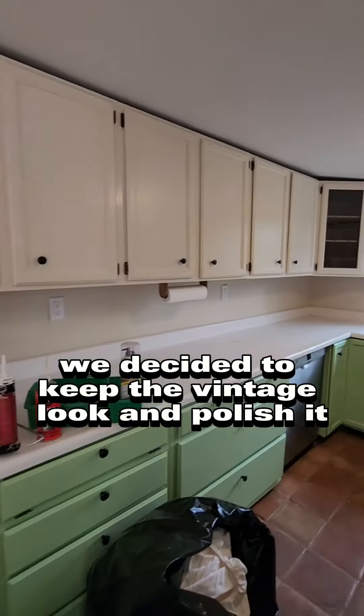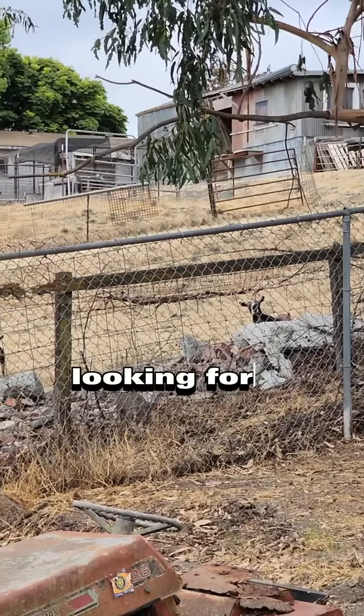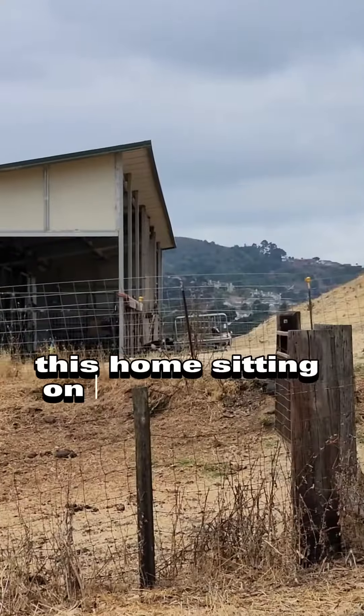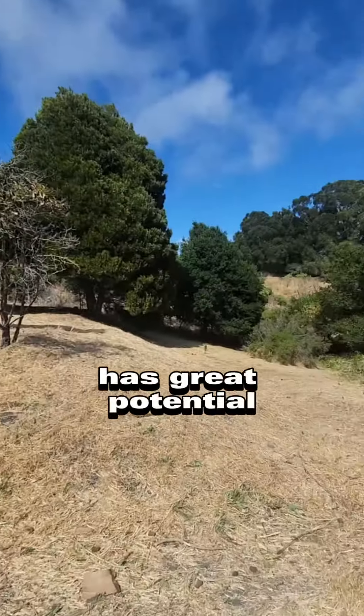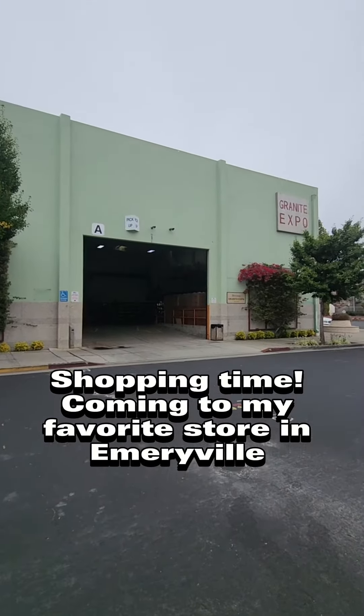Hey, isn't that the Property Brothers house in El Zabonte? Well, my latest listing across from it has potential to turn into one and much more. We decided to keep the vintage look and polish it. The pistachio cream on the kitchen counter looks pretty nice.